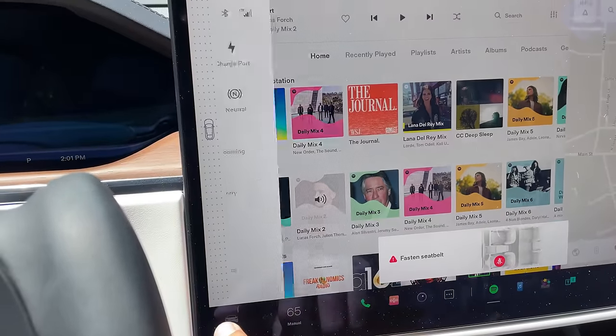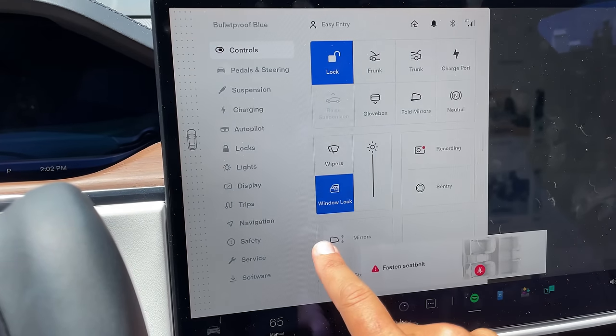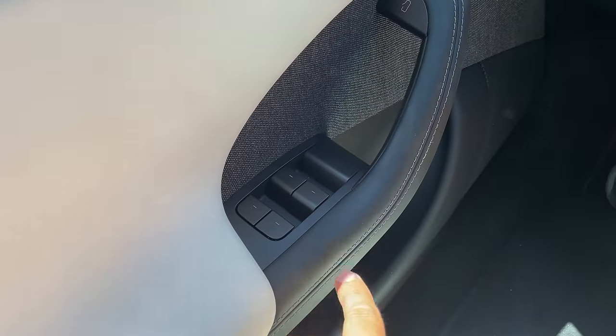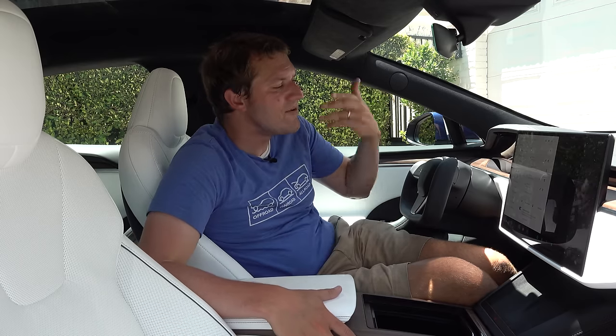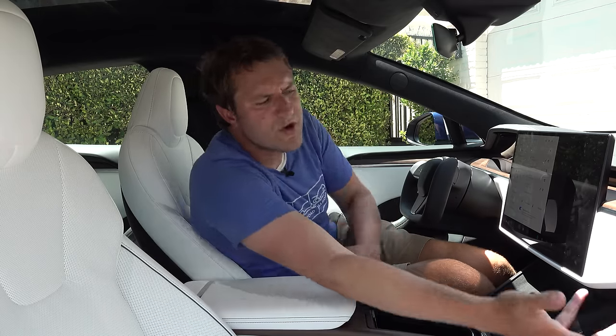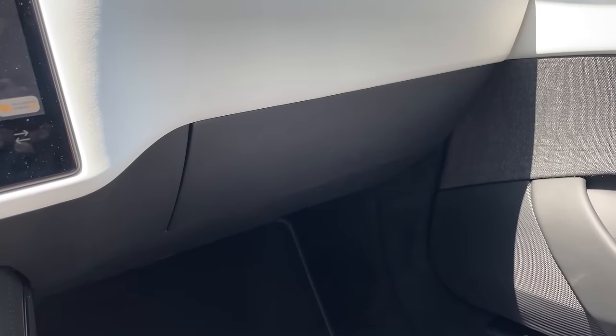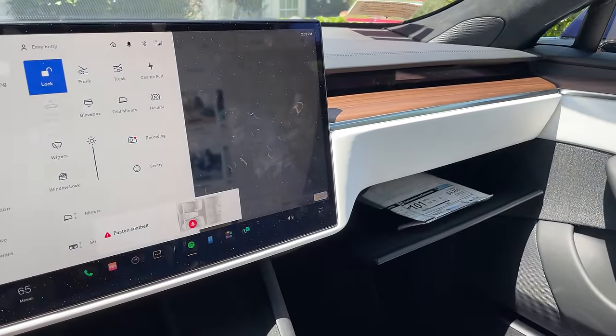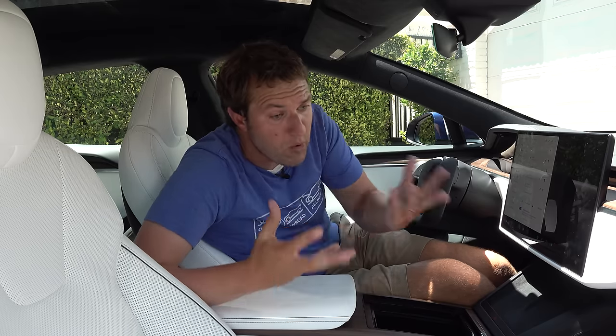With all that said, there's a bit of screen overkill in the pursuit of minimalism. For example, locking out windows for your kids is a four-step process through the screen — that could easily have been a button near the window switches. And I'll never get behind an electronic screen-based glove box release. You could have had a simple latch nobody would see, but instead you have to navigate through the car settings. It's a little too screeny — they may have gone too far in that direction.